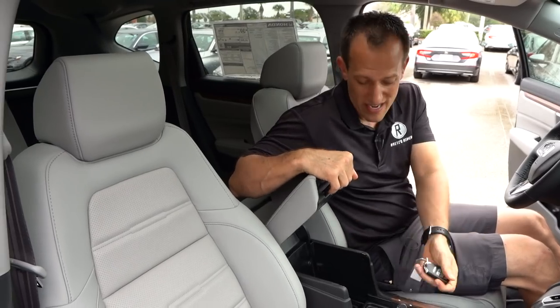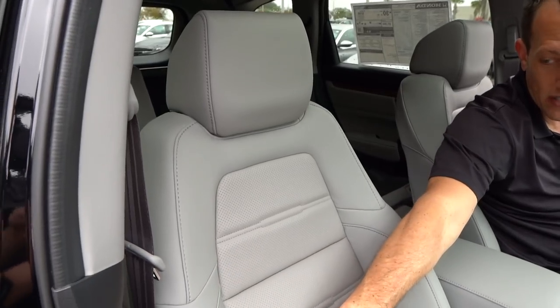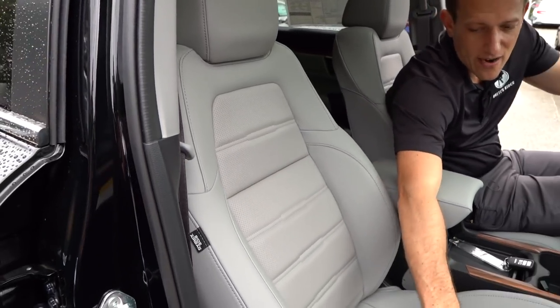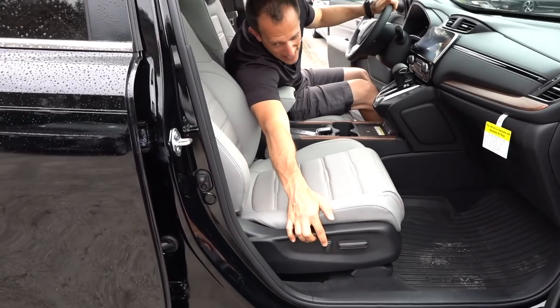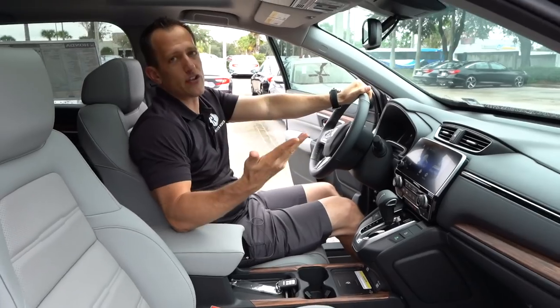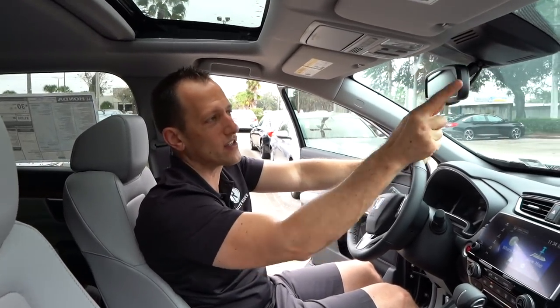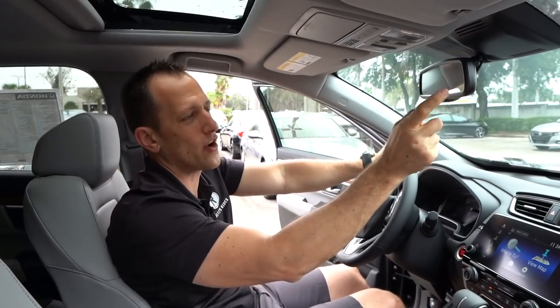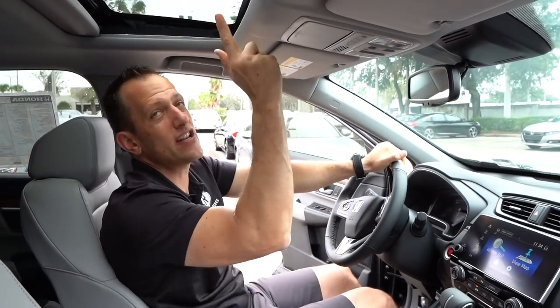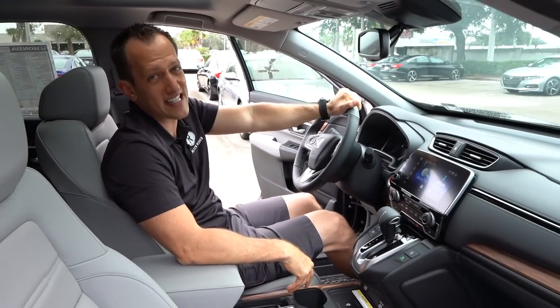Another Zonk — you do get an auto-dimming mirror, but it's not frameless. This looks like it's back from 2005. I would like a frameless auto-dimming mirror. The seats look great — I love the style, the gray material looks very tasteful, perforated center, and of course you're going to get power assist on both passenger and driver's side. You do have a power memory setting on the door panel. And then you have a standard sunroof which, okay, at this price point it'd be nice if it was panoramic, but it'll do.